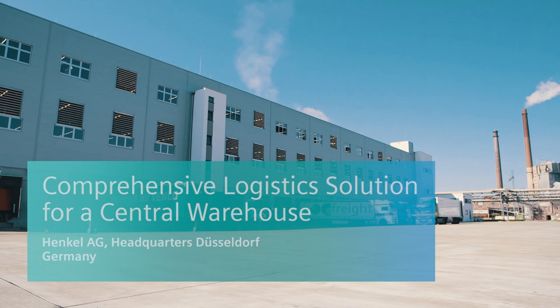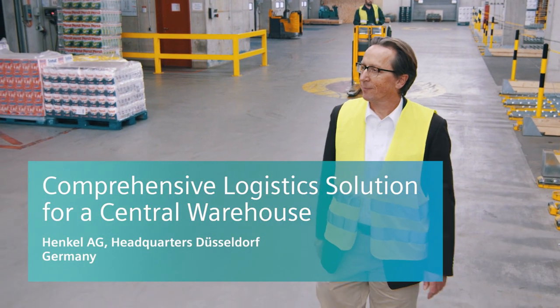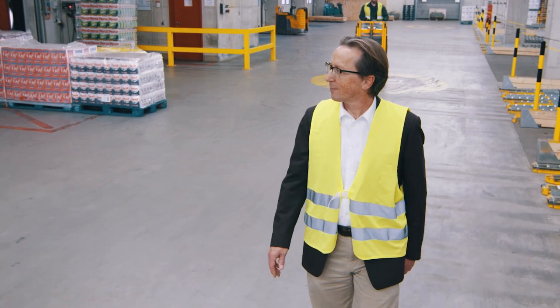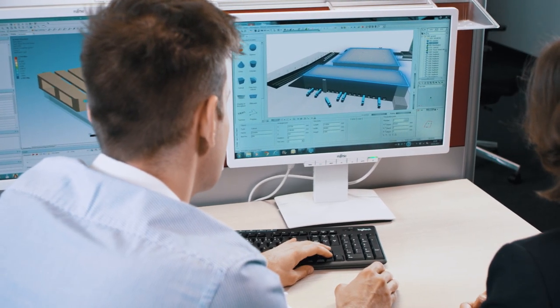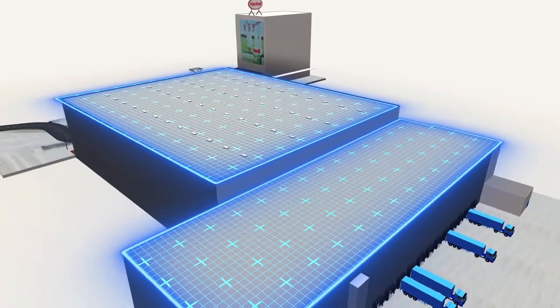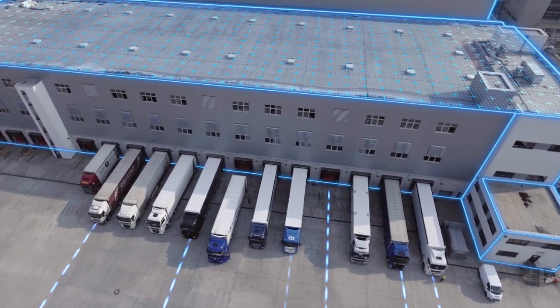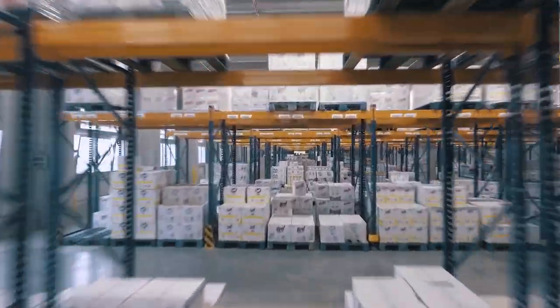Nowadays, consumers and retail businesses expect their products to be available anytime and anywhere. In order to supply markets individually, logistics processes have to be efficient and flexible. The task was to build a fully automated logistics center for laundry and home care products with a capacity of 90,000 pallets and an annual throughput of 1.2 million pallets on an area of approximately two soccer fields.